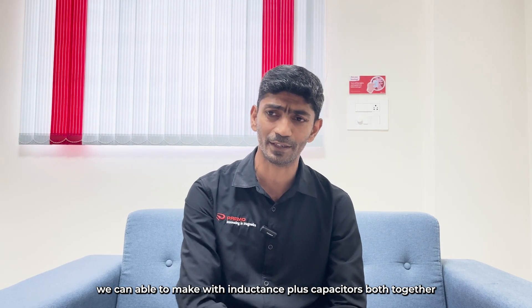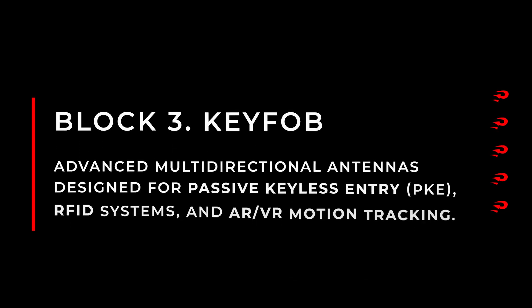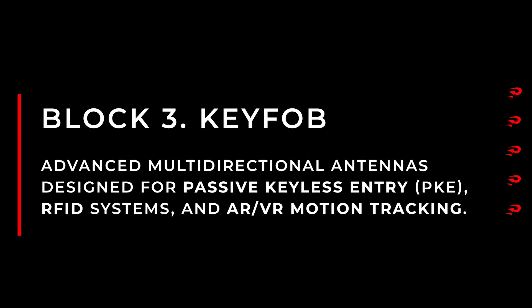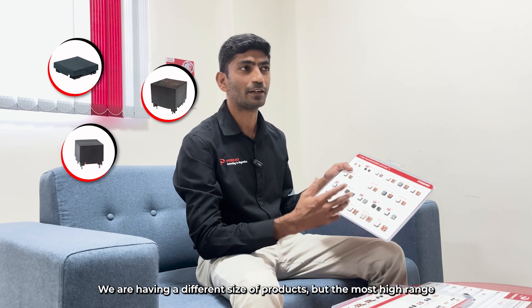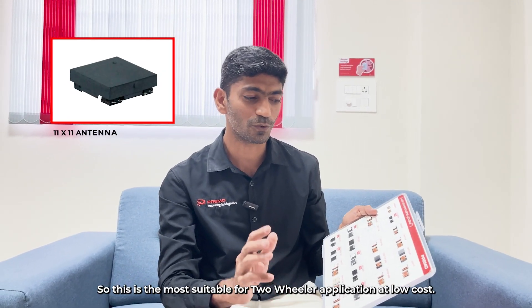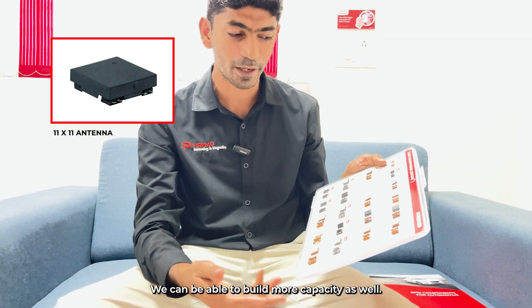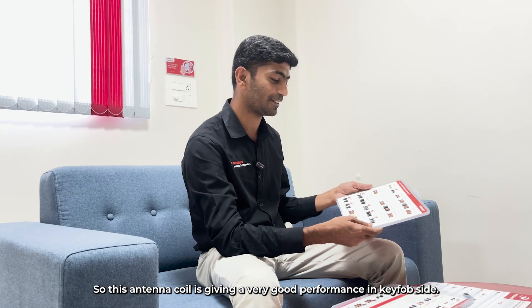All three types of antennas can be made with inductance only, or inductance plus capacitors together. For the keyfob, we offer different sizes of antennas: 6 mm, 9 mm, 11 mm, and 15 mm — referring to length and width. The most popular size is 11 by 11 mm, which is the most suitable for two-wheeler applications at low cost. We have large production capacity and can scale further. This antenna coil delivers very good performance on the keyfob side.